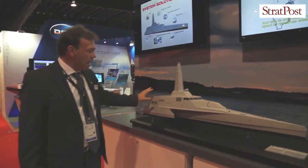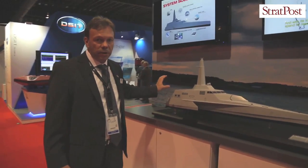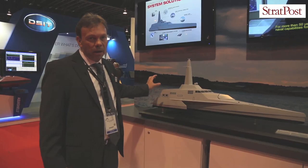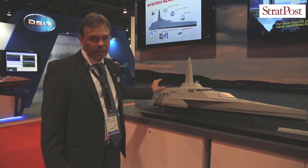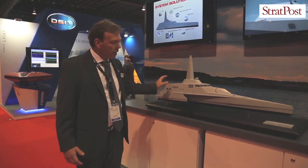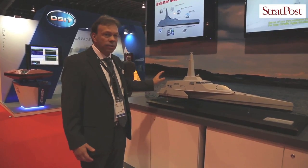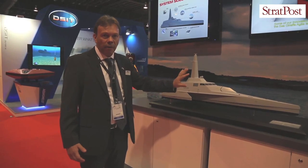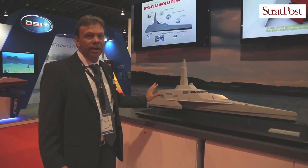Going aft on the ship, we have the newest RBS-15 Mach 3 missile. We have four missiles installed inside the ship, which adds to the stealth capability — meaning you cannot see from outside that the ship carries missiles.